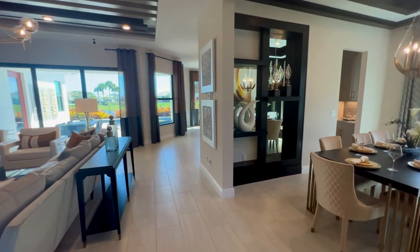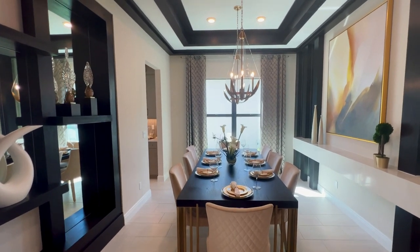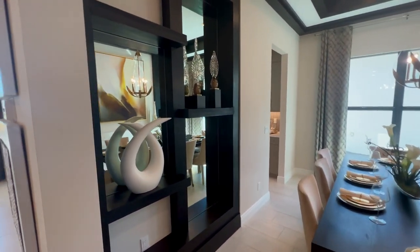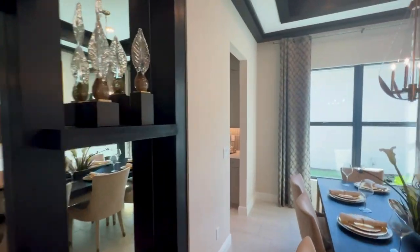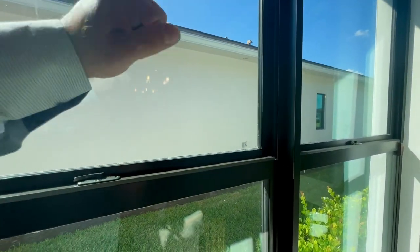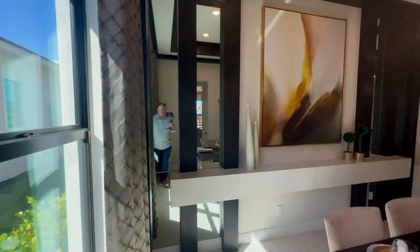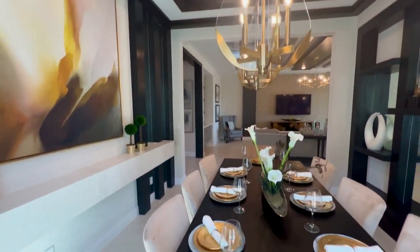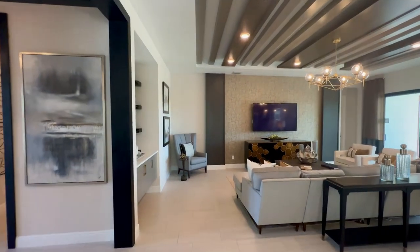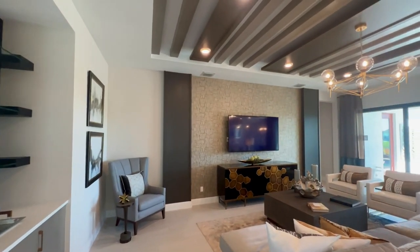Right here we have the dining room — 13 feet 10 inches by 11 feet 3 inches. It's beautifully decorated; remember these model homes are professionally designed to show you what's possible. One thing worth pointing out: these are hurricane impact windows and doors — very thick and solid. I'm impressed this builder didn't go cheap on windows and doors, as many builders use lesser quality to save money during construction.